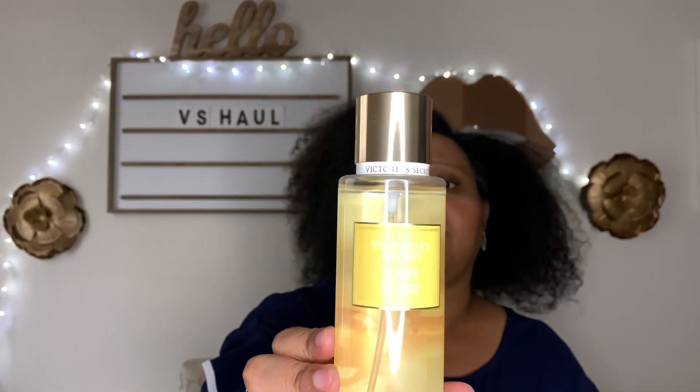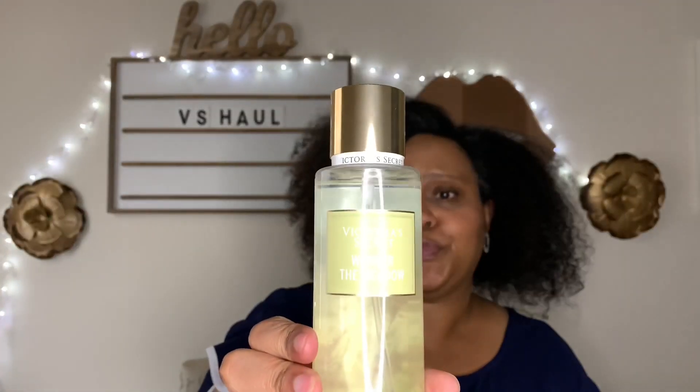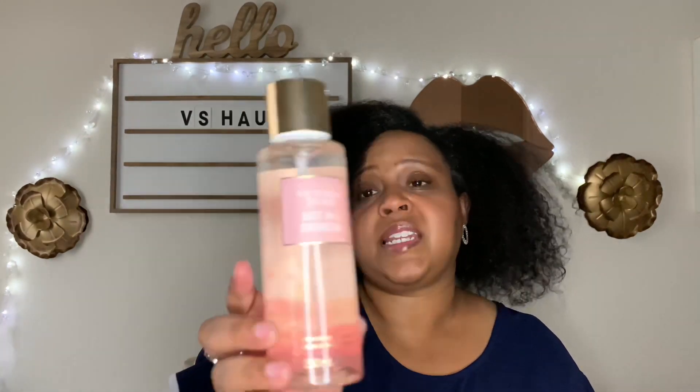This is their first fall/autumn release. This is Harvest Moon, this is Sliver of Sun, and this is Wonder the Meadow. This one is my favorite packaging — Lost in a Daydream. I wish I was lost in a daydream right now. There's a lot going on, but let's get to smelling some stuff!